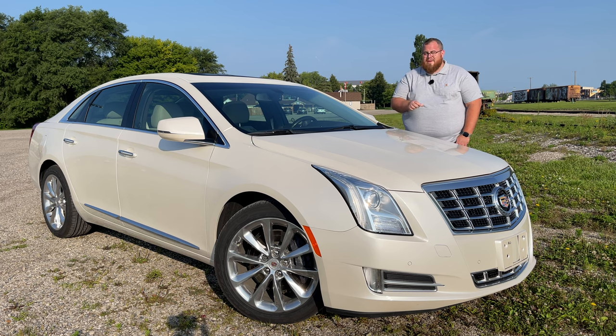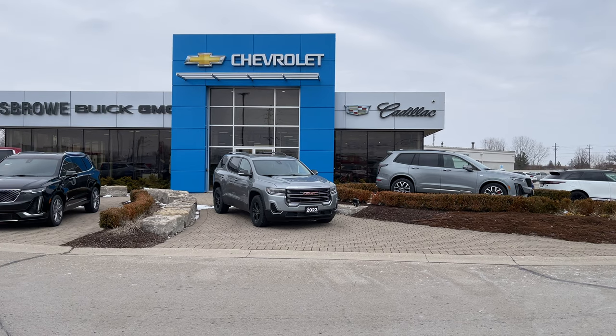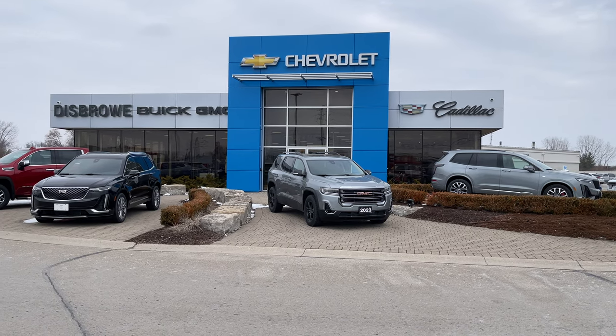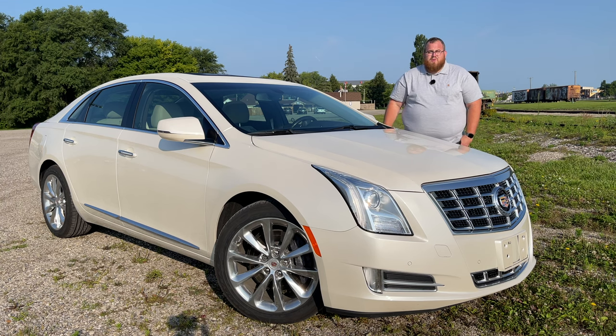That's right, folks — 33,000 kilometers. It is pretty much still brand new, and this is the way it came in to us here at Disbro Cadillac. We have not cleaned the inside or outside of this vehicle since it was traded in — that's how well-kept this vehicle was. By the time you're watching this, the car is going to be for sale, so if you're interested, send me an email or DM me here on YouTube and I'll give you some information about it.